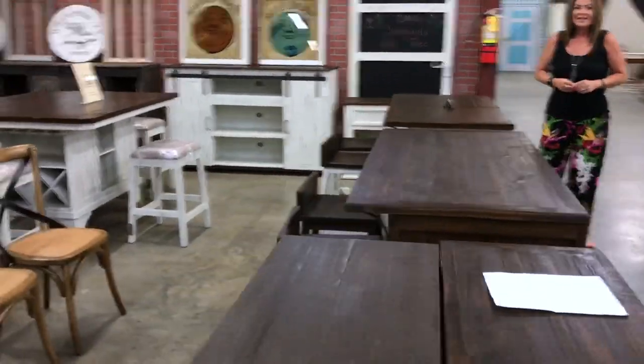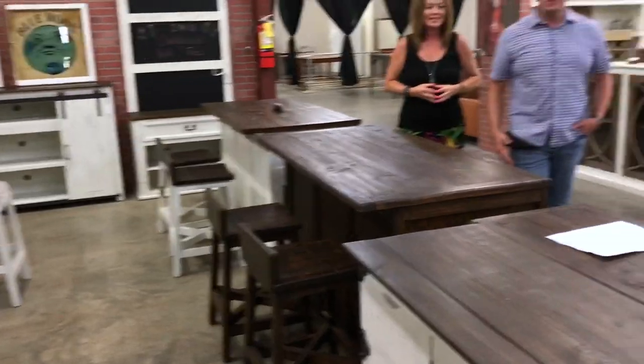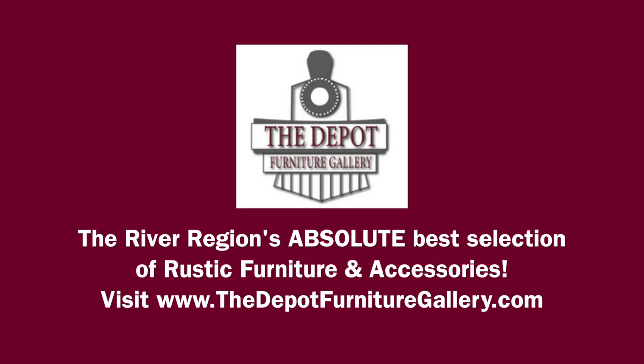They say all the time that the Depot Furniture Gallery has the River Region's absolute best selection of rustic furniture, and it's true. Come on by and see for yourself inside Prattville Pickers and the other locations — again, on our website, thedepotfurnituregallery.com.